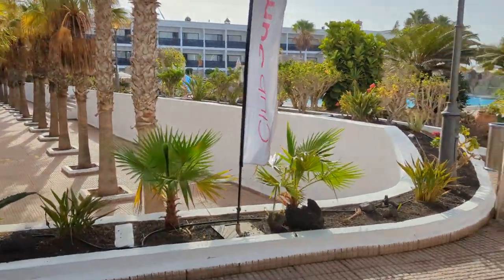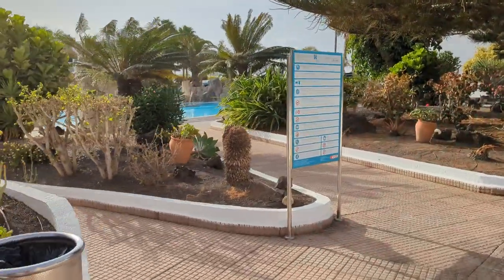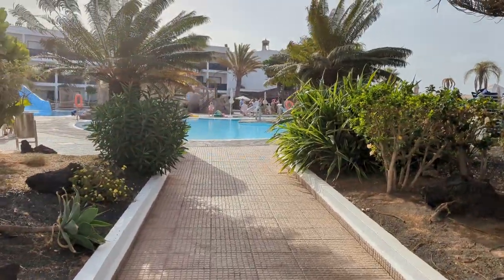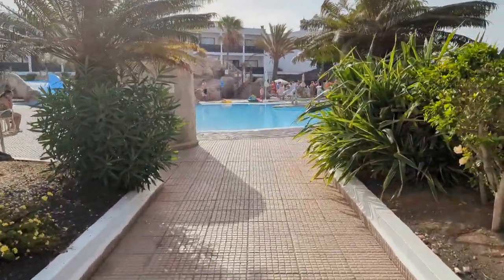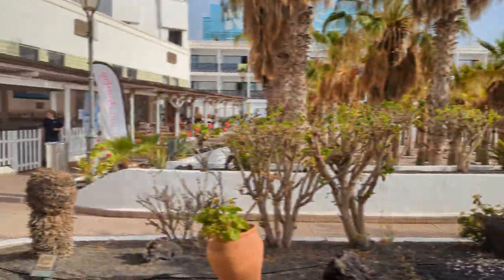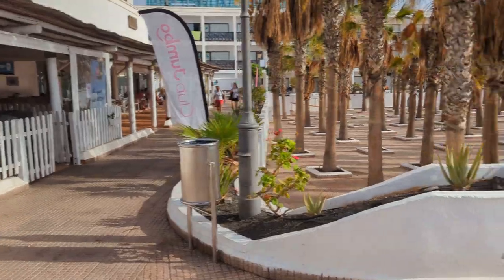When you come out from there you can see all the pools. This is all set back really away from the main reception. There are plenty of lifts here, no problems with lifts, and it's only on two levels anyway.